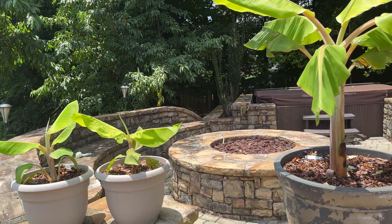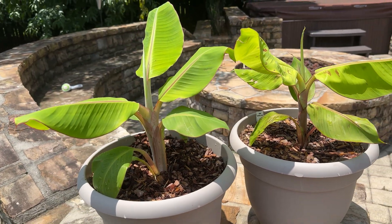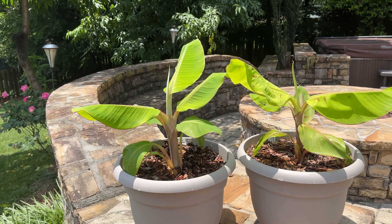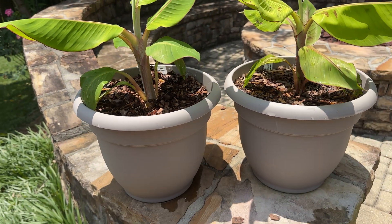I want to give you guys an update. This is the last one I'll be giving in these pots. As you'll see with the numbers here, they've slowed down growing, which they shouldn't be given how hot it is — which basically means they've outgrown these pots and are slowing down a little bit.